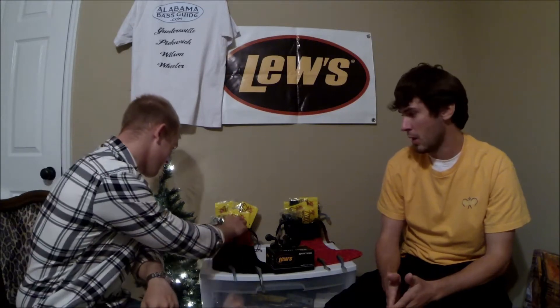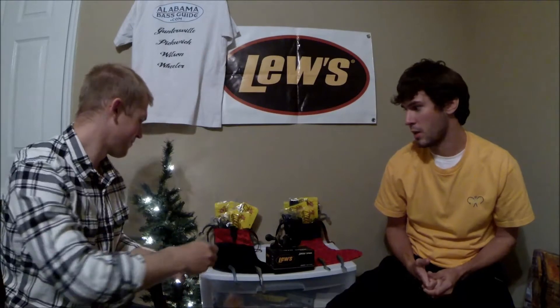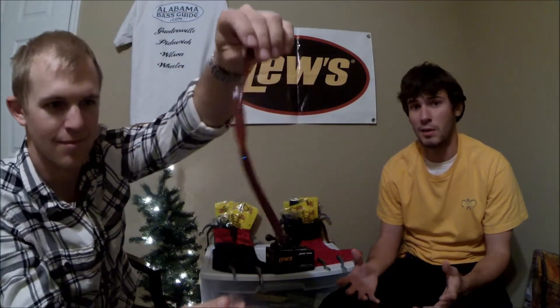First, you're going to get two packs of our Pack Across — one green pumpkin and one black and blue. It's a wonderful flipping bait, great as a trailer, super buoyant, sits straight up. Next, you'll get a pack of plum apple and a pack of black and blue of our 11-inch BKs — the CMAX. I love these for ledge fishing, pulling through the grass on Guntersville — an awesome bait good any time of year.